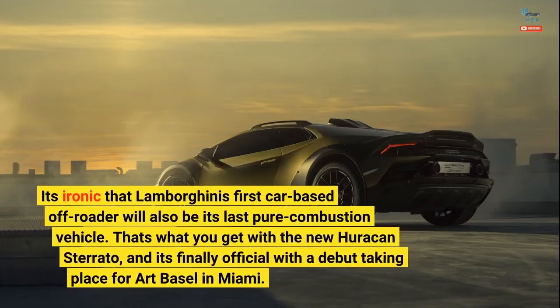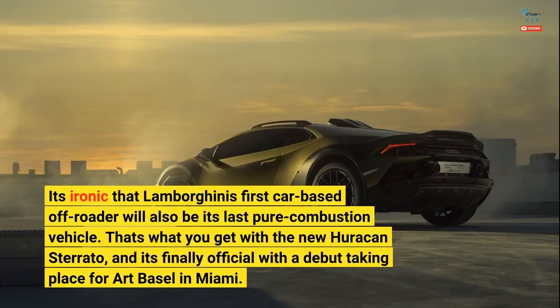It's ironic that Lamborghini's first car-based off-roader will also be its last pure combustion vehicle. That's what you get with the new Huracan Sterrato, and it's finally official with a debut taking place at Art Basel in Miami.